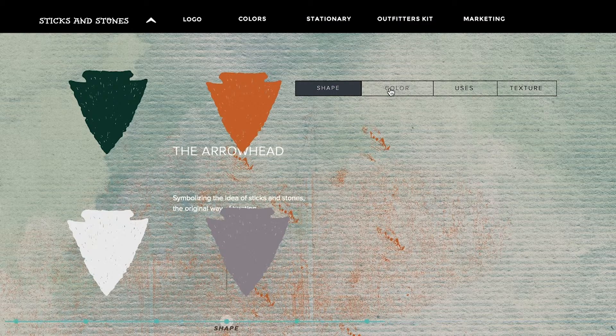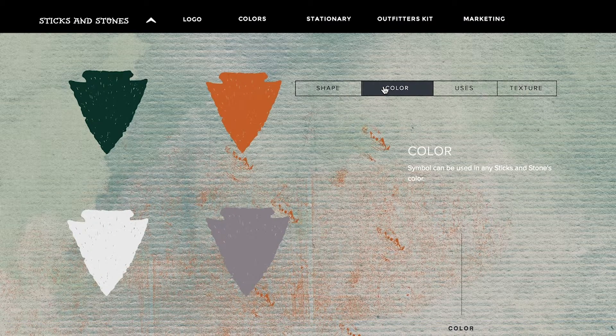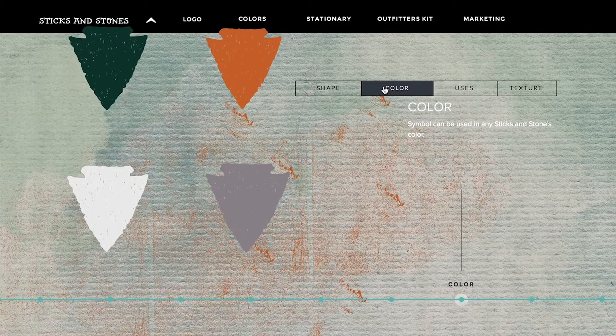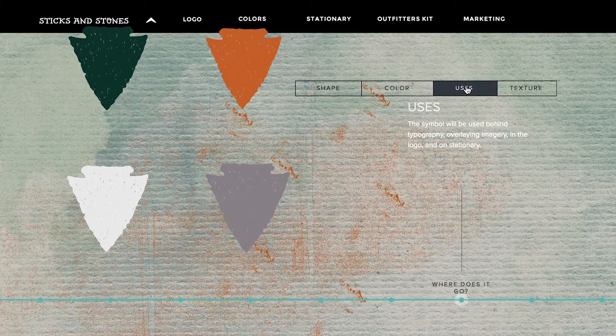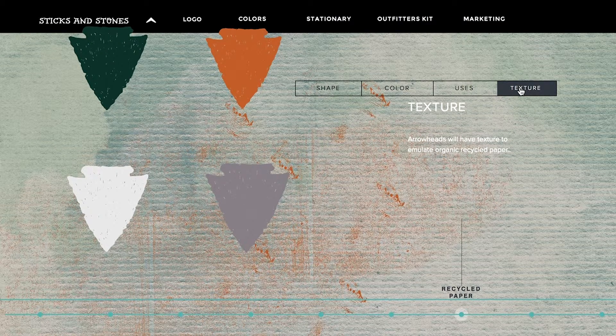With an animated timeline, first we have shape. The shape is an arrowhead symbolizing the idea of Sticks and Stones — the original way of hunting. Color: the symbol can be used in any Sticks and Stones color. Uses: the symbol will be used behind typography, overlaying imagery in the logo and on stationery. Texture: arrowheads will have texture to emulate organic recycled paper.